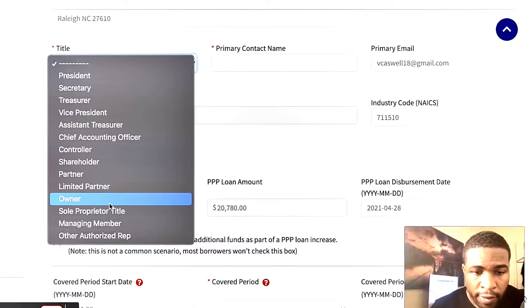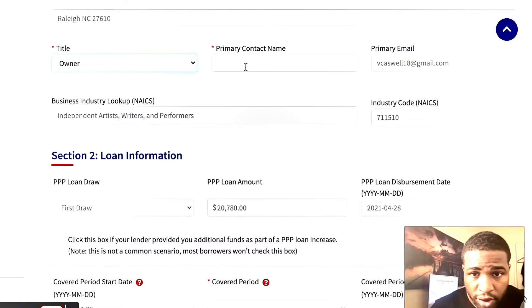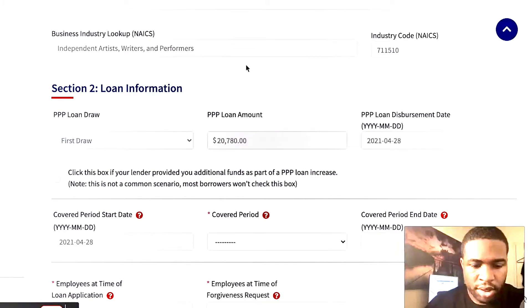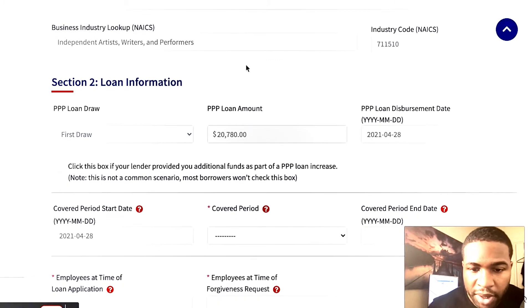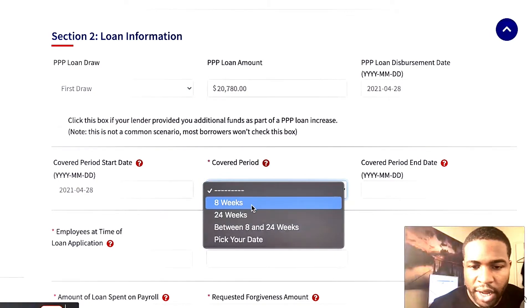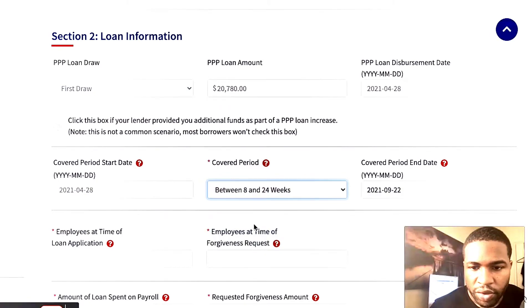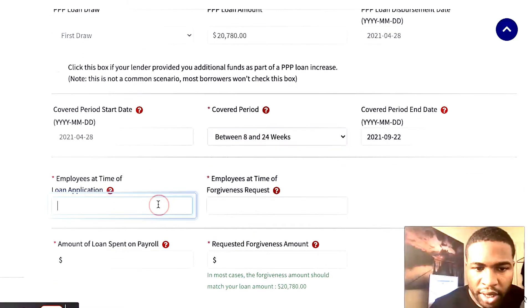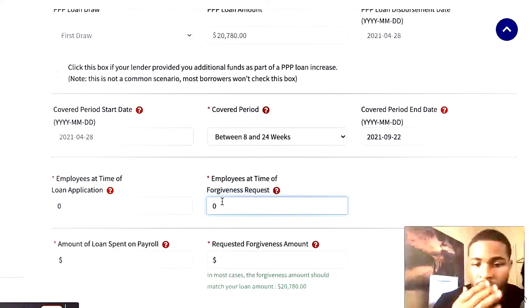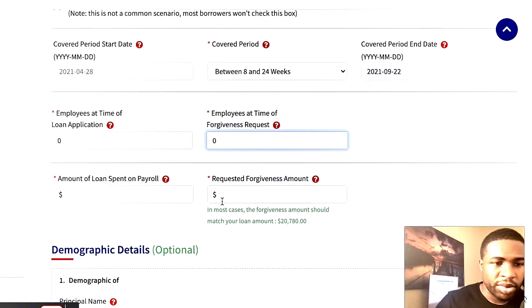After your name comes up, you put the title in. If you're a sole proprietor, just put 'Owner.' Then your contact name — first name and last name. Then the covered period: if you got it in 2021, put the covered period as between eight weeks and 24 weeks. Then how many employees you had — if you are a sole proprietor, put zero employees. If you had employees, meaning you paid W-2s or claimed people on your taxes, put that number.